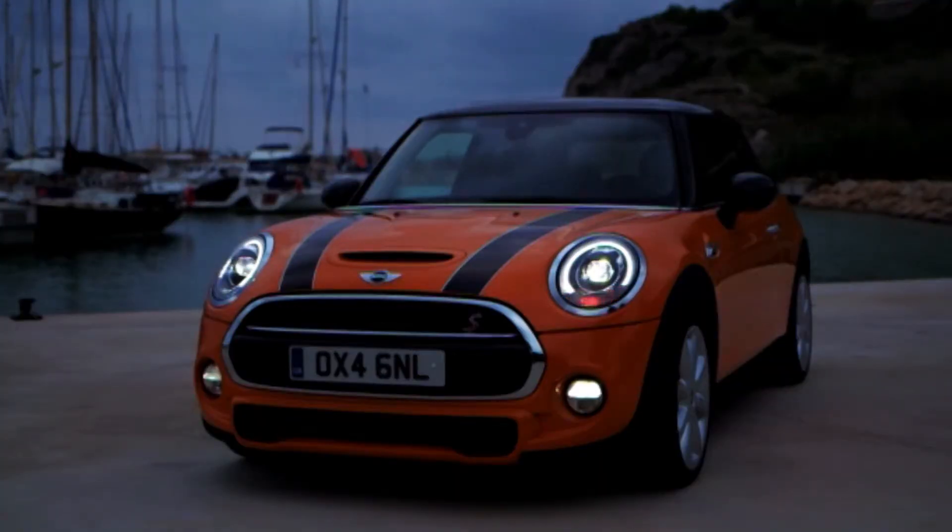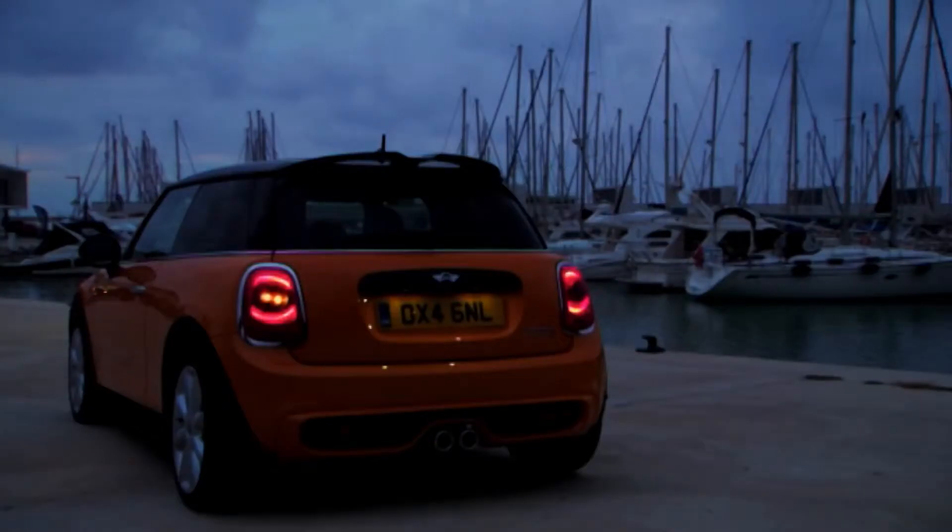Its classic round headlamps are available as LEDs for the first time — a distinctive MINI tradition combined with high-tech. What's important for me is always that with MINI we have basically the combination of tradition and innovation. Looking back to the rebirth of the MINI brand in 2001, since then we've sold over 2.5 million MINIs around the world. I'm pretty convinced that the product standing behind me will continue the success story of MINI.